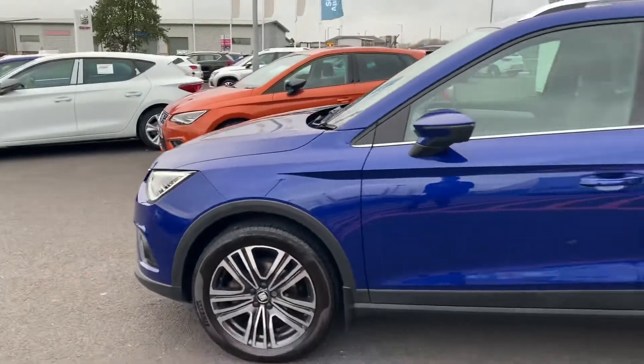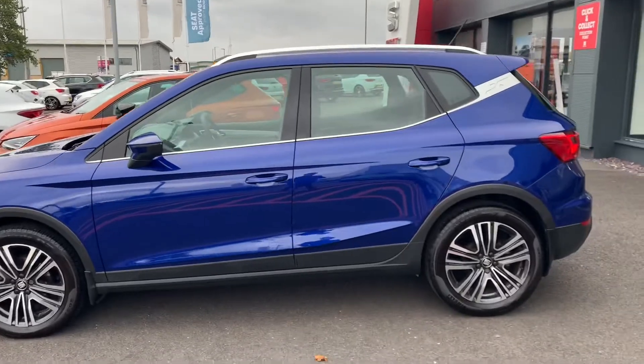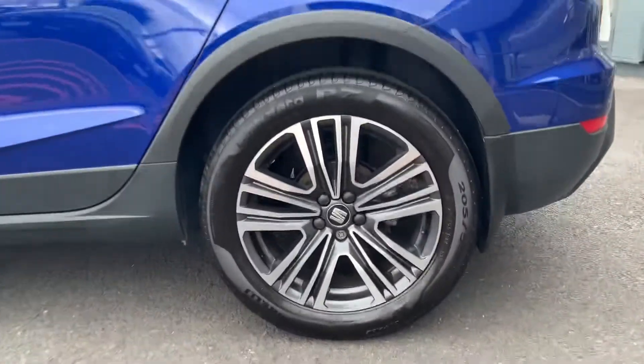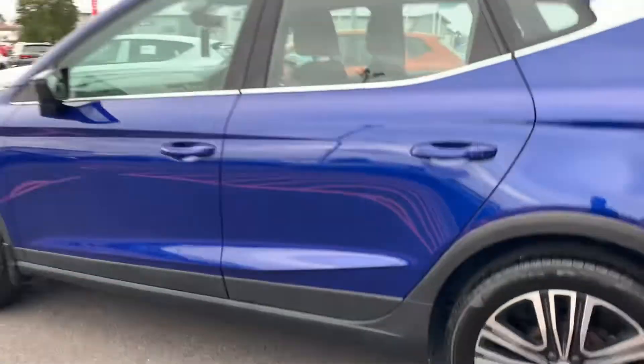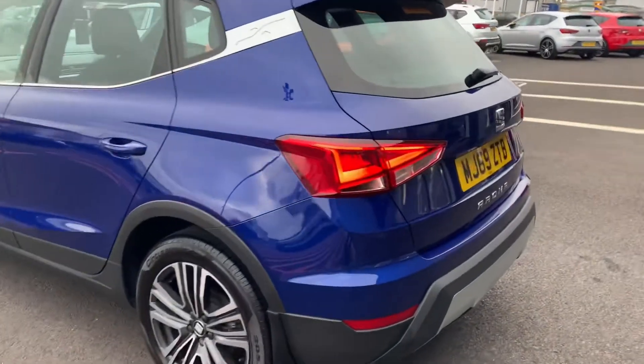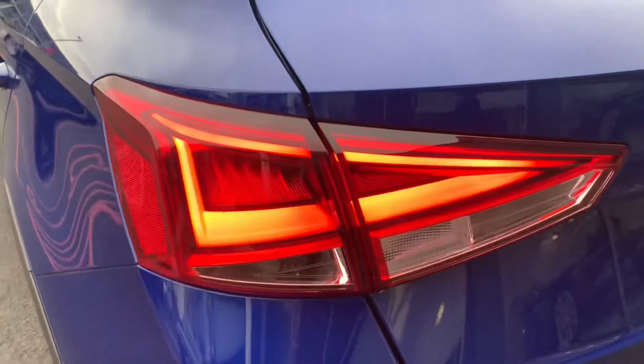The car's finished off in Mystery Blue, and we've also got a body-coloured roof. The paintwork's in great condition as well. This is a 69-plate car, on around about 14,000 miles.